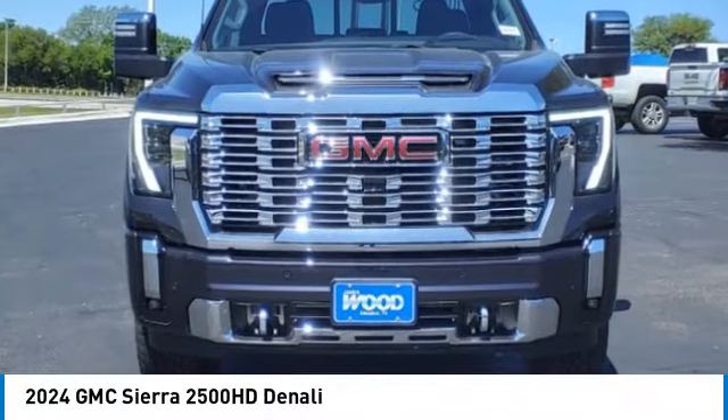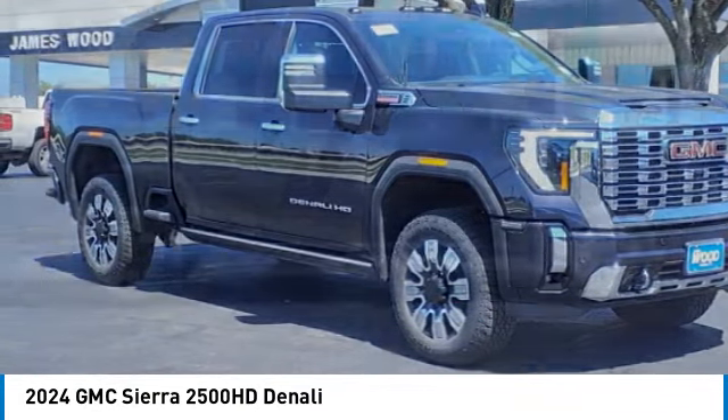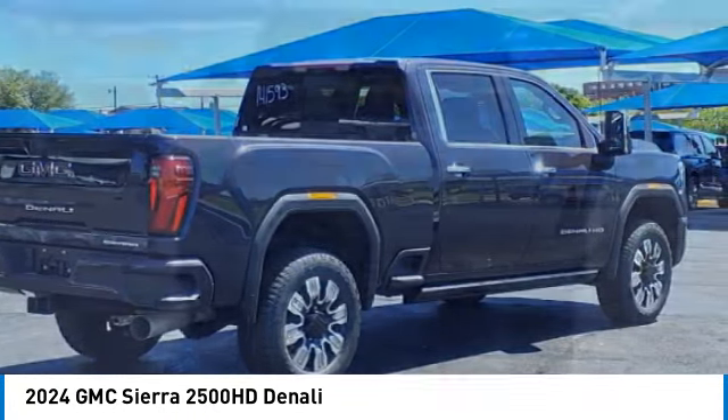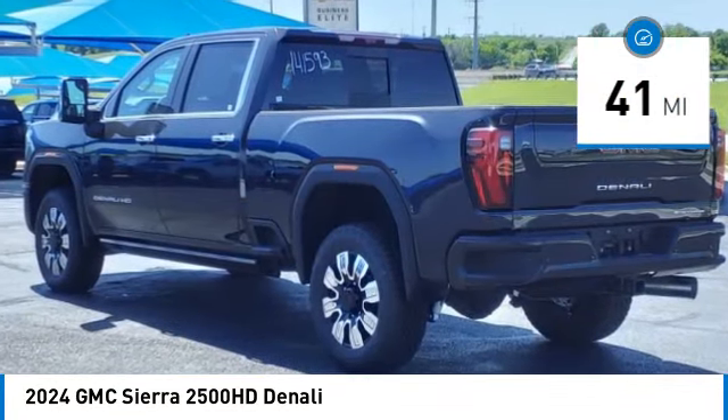Come test drive the 2024 Sierra 2500 HD. The GMC Sierra 2500 HD has all your workhorse basics covered. This vehicle has less than 100 miles. Here are some of this vehicle's great options.